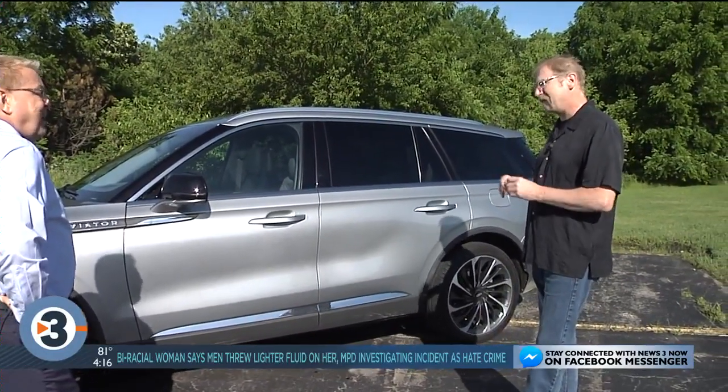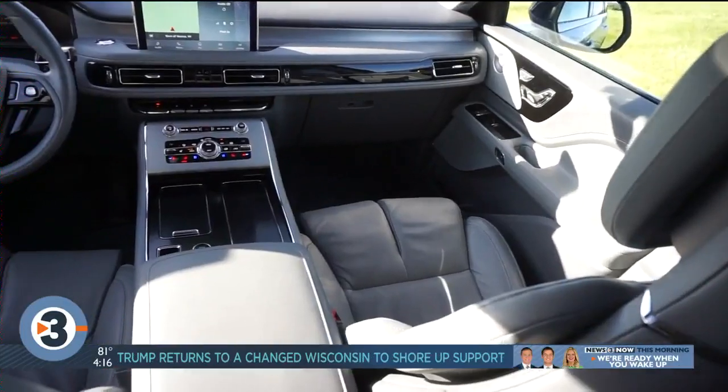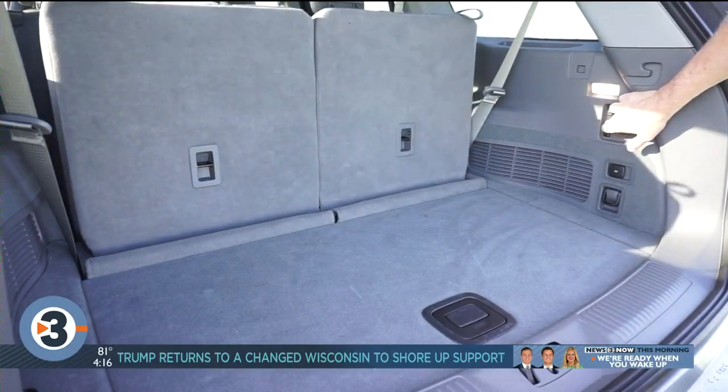That's everything. The Aviator competes with German and Japanese models in this class that start around $70,000. But loaded up like this Aviator would run you about $100,000.